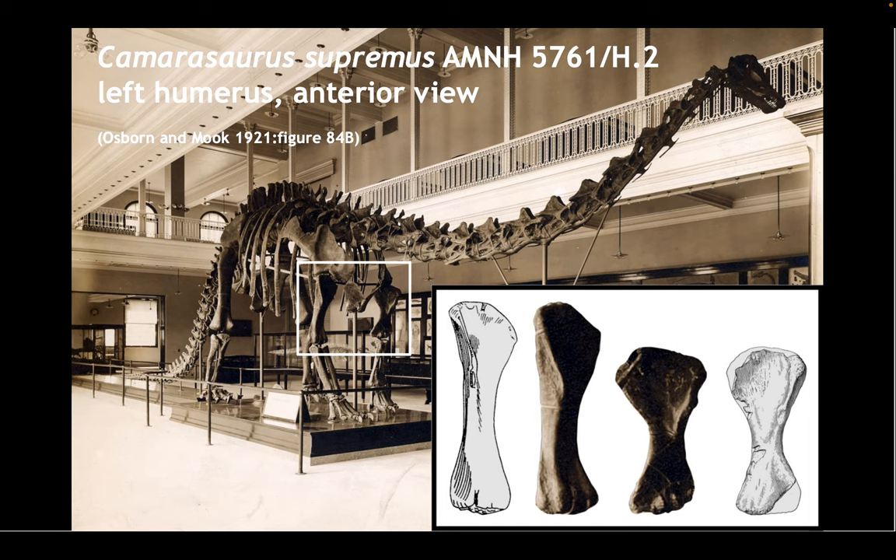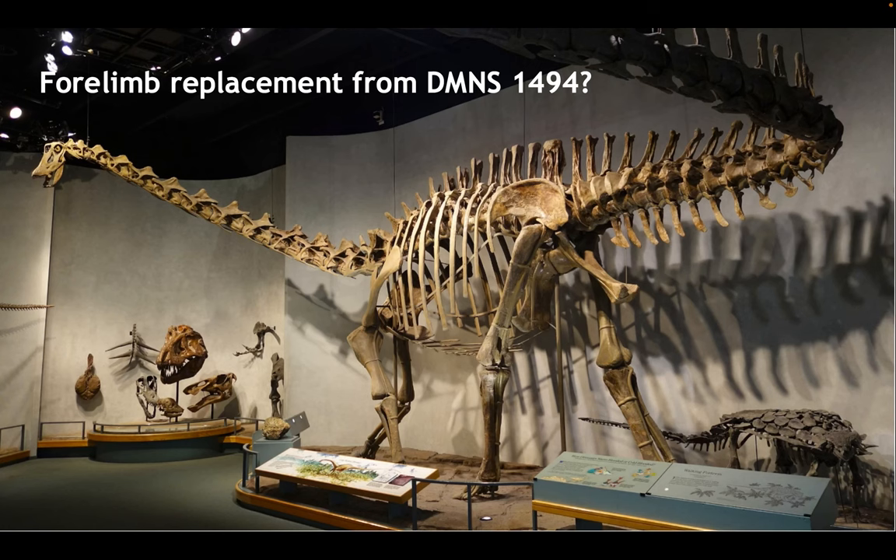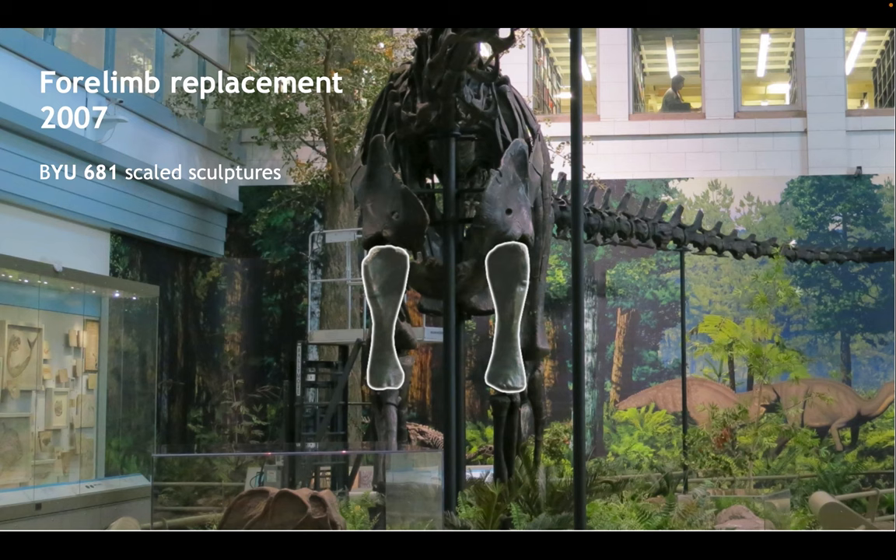The Carnegie Museum undertook a whole series of queries to figure out where they could source alternative forelimbs for their Diplodocus, trying five or six different institutions. The one I find most intriguing was the Denver Museum, which they approached concerning their mounted skeleton — but that attempt fell apart when it became apparent that its forelimbs were actually cast from the original Carnegie mount, making them copies of the very ones that needed to be replaced. In the end, the Carnegie Museum's 2007 remount was able to replace those humeri with scaled sculptures taken from a BYU specimen, and that's what's there today.